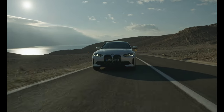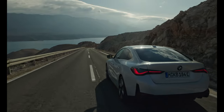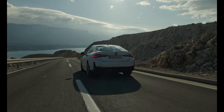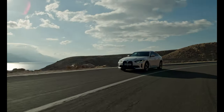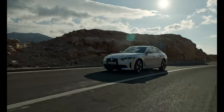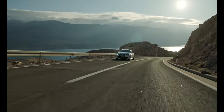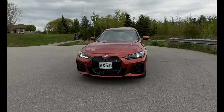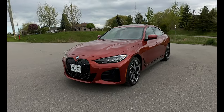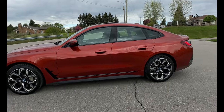BMW continues to broaden its offering of battery electric vehicles with a fourth addition to the i4 portfolio, the 2024 i4 xDrive40. With an additional electric motor powering the front wheels, the BMW i4 xDrive40 now joins the highly successful and award-winning BMW i4 M50, i4 eDrive40, and i4 eDrive35 lineup. This beautiful sunset orange vehicle was built in the BMW Group plant in Munich, Germany.